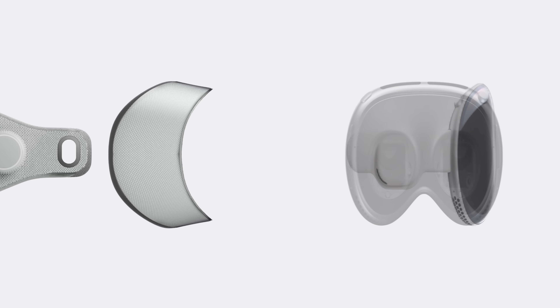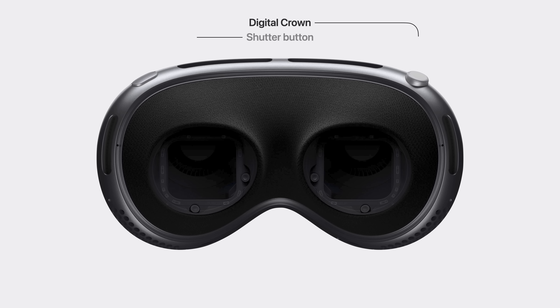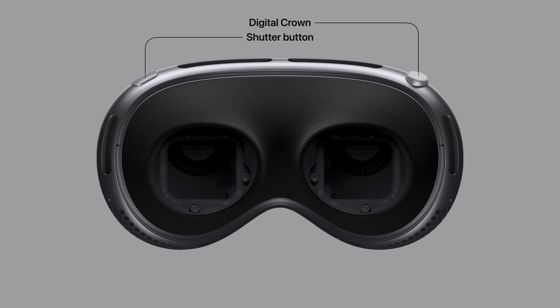The part housing most of the technology is the glass and aluminum enclosure. On top is a digital crown similar to those found on Apple Watch and AirPods Max, which dials the virtual environment in or out and re-centers any virtual screens when pressed. There's also a shutter button which is used to quickly take photos or video.